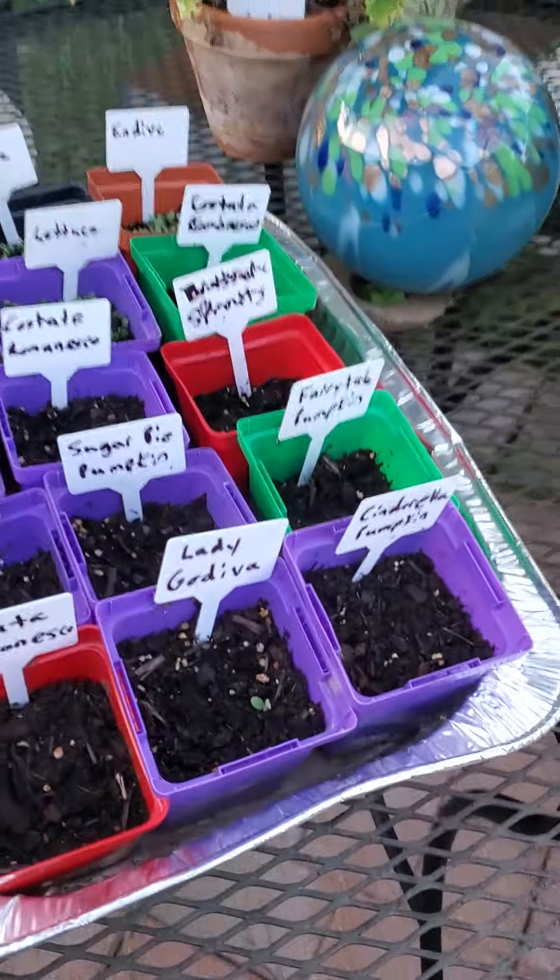We recently built this trellis for all of the other cucumbers — the lemon cucumbers, the crystal apples — and a few melons to grow up this because they were getting a little out of hand. You can see there's a cucumber right there.